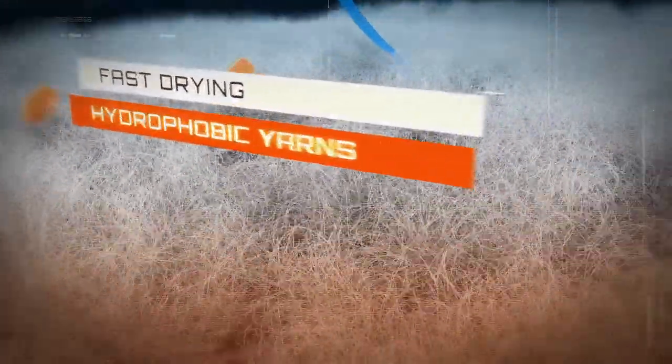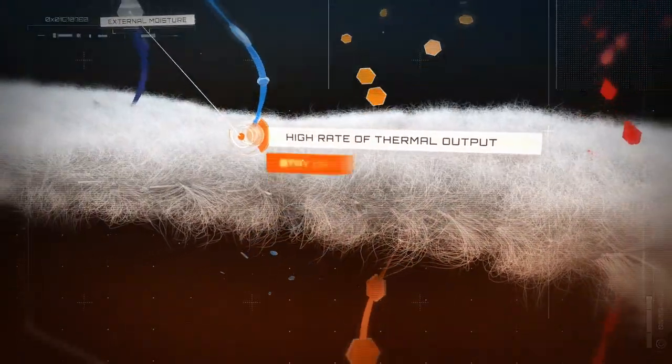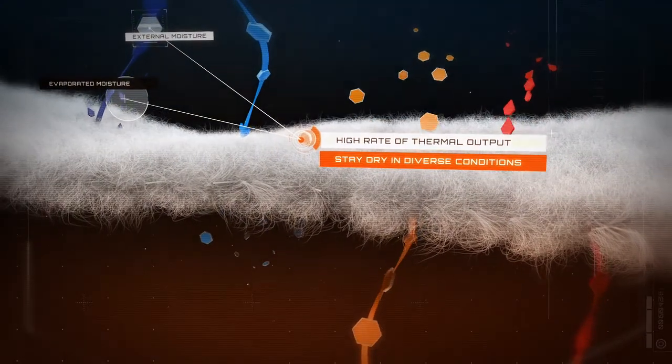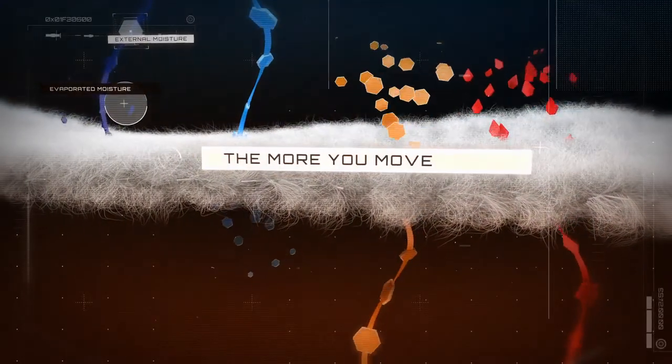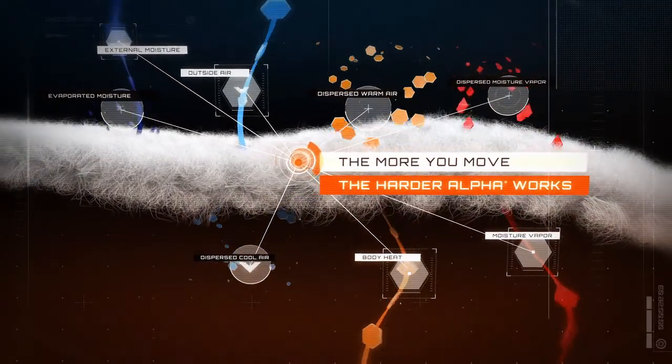Fast drying hydrophobic yarns combined with this high rate of thermal output keeps all forms of moisture moving, so you stay drier in more diverse conditions. The more you move during activity, the harder Alpha works to regulate temperature and keep you comfortable.